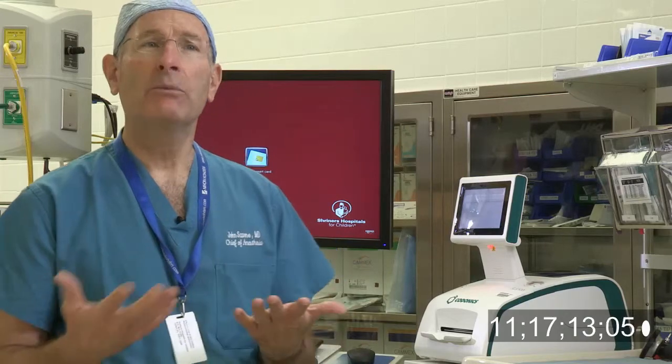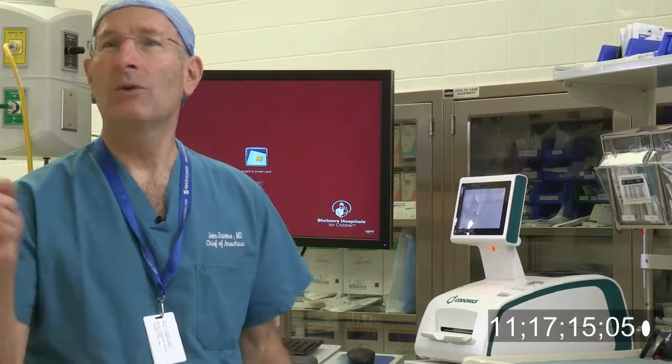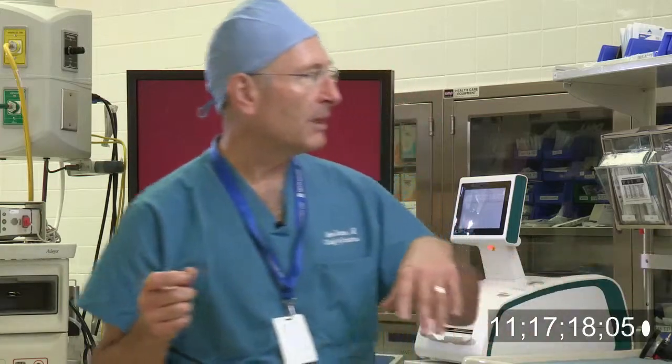At one point in time, anesthesiologists got into the manual labeling business — we would take a label, affix it to the syringe — and our performance in putting all of those required entities onto the syringe might not be 100%. That gets into safety, because if we're not labeling the syringe correctly, and we're not watching what we're doing, and if we're transposing syringes, then we have risk.